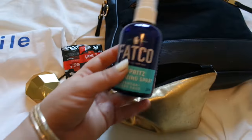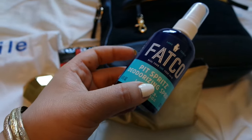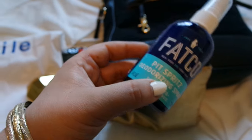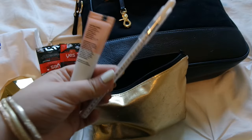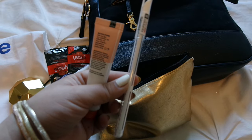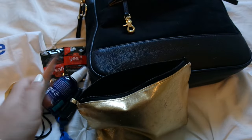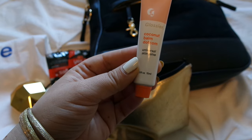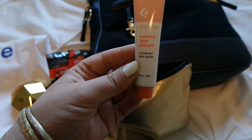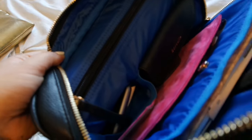I have discount codes for Fatco on my website — there is a wellness page with a code for them. Let's see what else is in here — a pen, obviously very important. Most of my planner supplies are from Cloth and Paper, if you've been with me for a while you know how much I love them. And then I've got this coconut bomb from Glossier — I love it. That is everything in the pouch, let's move on.